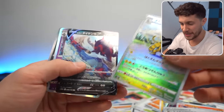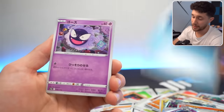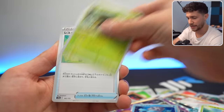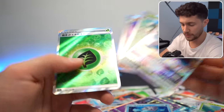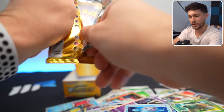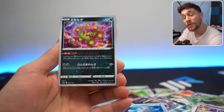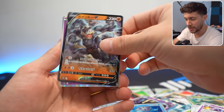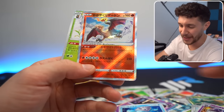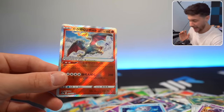What else do we have? Electivire, Hisuian Samurott V. We already pulled an SAR — can we get a God Pack too? That would be nuts. We got the V-Star there, and a Secret Rare. The coolest part about Japanese V-Star Universe is that since it's a special holiday set, you get a hit in every single pack, so it's just really fun to open. Last pack — thank you again to PokeCollect. Galarian Articuno and we score a Shiny Radiant Charizard in the last pack! That is beautiful. Thank you so much for watching — if you enjoyed, leave a like, subscribe, and we'll see you in the next episode.